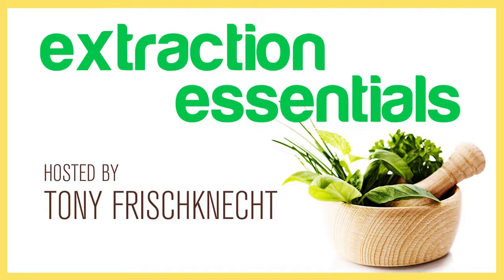The popularity of these wonder-working oils is stirring interest in learning how to extract them for personal use or for business. Welcome to Extraction Essentials, where you'll learn and discover how to create a formula using quality engineered products.